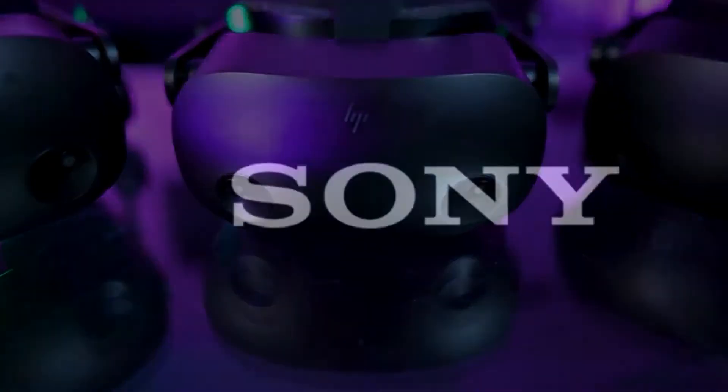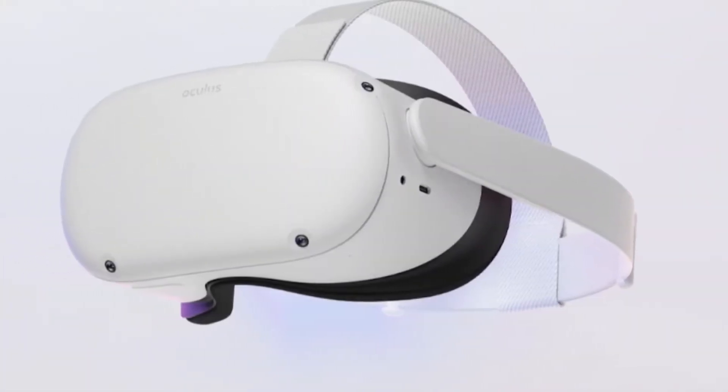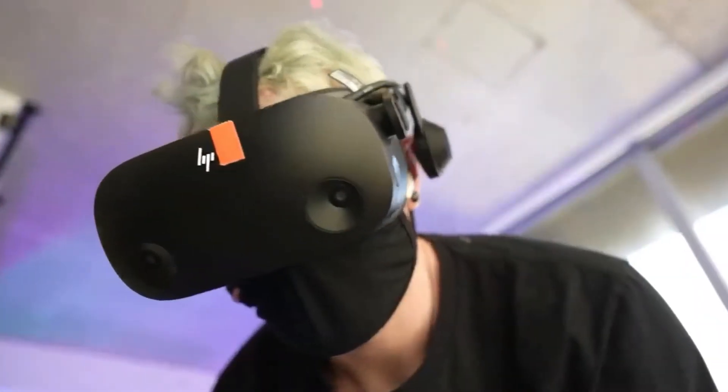While more and more brands like HTC, Sony, HP, Valve, and Oculus are getting into making the best VR headsets, it's regrettable to see how high most of them are priced.